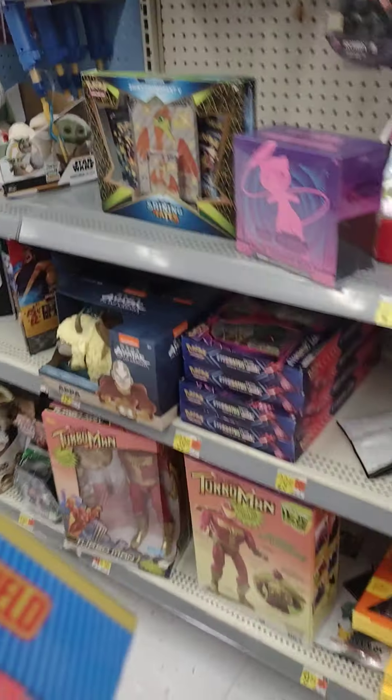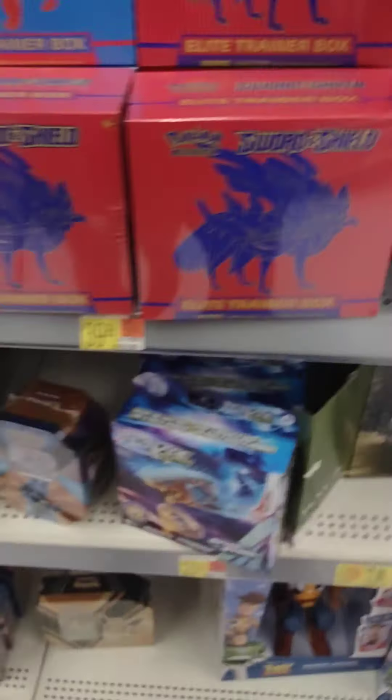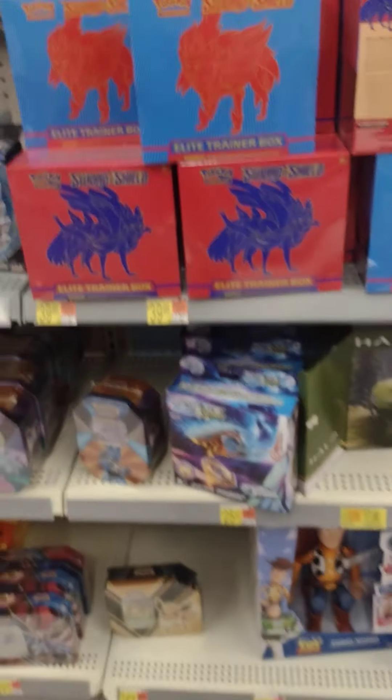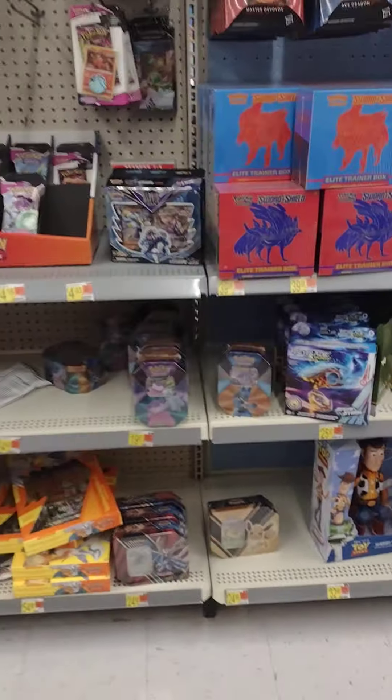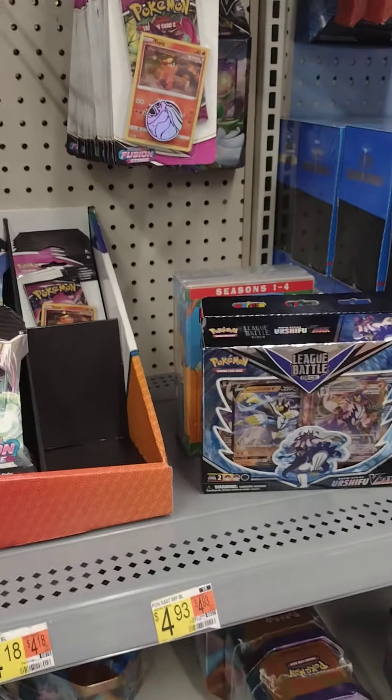Sword and Shield ETBs — those are nice. I mean, I've already pulled most of everything I needed out of that. But at least when you buy an ETB, you're guaranteed pulls, you know? I'm not sure what to get.